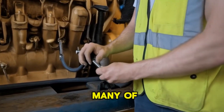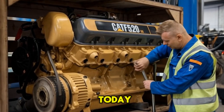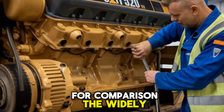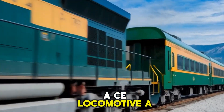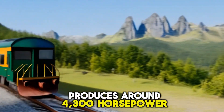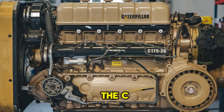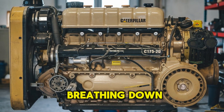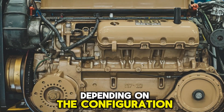That's more power than many of the EMD and GE locomotives running in North America today. For comparison, the widely used EMD SD70ACE locomotive — a freight workhorse — produces around 4,300 horsepower. So technically, the C-175-20 is breathing down its neck, and sometimes outpacing it, depending on the configuration.